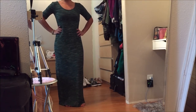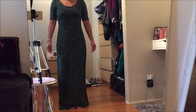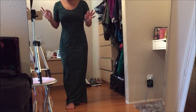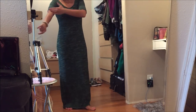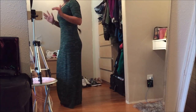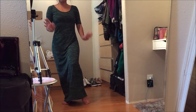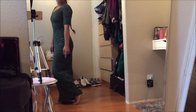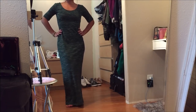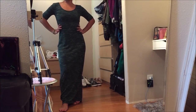This green dress is by Mossimo in a size small, and it fits me perfectly length-wise — I don't have to hem it. It has quarter sleeves and a really nice neckline. I can just wear this as is; it's super cute. The only thing missing would be a slit on either end, but other than that it works great. This was originally $3.99.